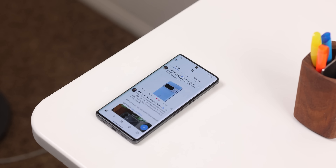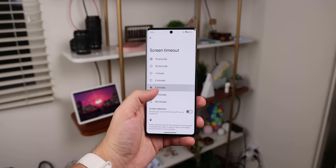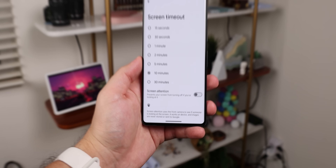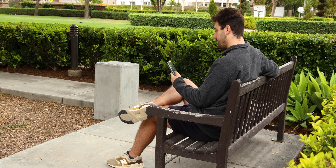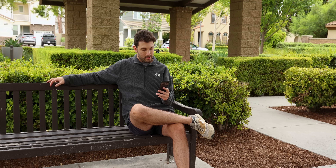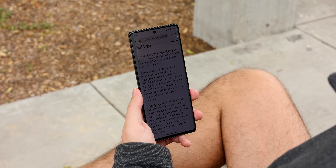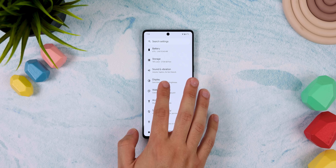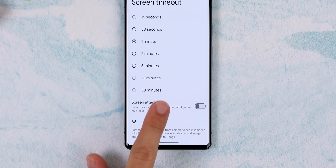If your screen keeps turning off too fast, the obvious solution is to extend the screen timeout. But an even better solution is to enable the screen attention feature, because it prevents the screen from turning off whenever you look at it. So even if you set your screen timeout to the lowest time frame, the countdown won't start until you look away. To find it, hop into the settings, go into display, hit screen timeout, and it's right there at the bottom.